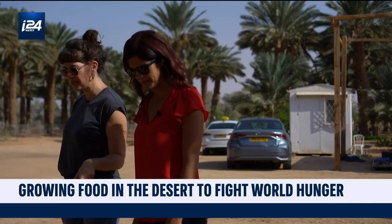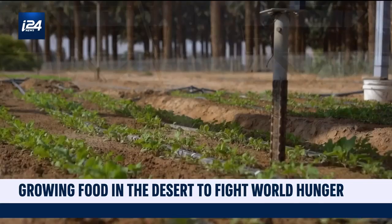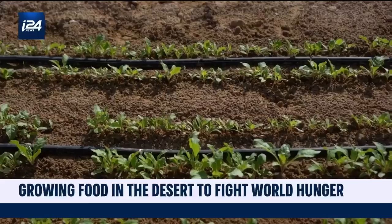Dr. Tali Zahar explains that the program has grown everything from tomatoes and lettuce to spinach and kale through this new autonomous system. But it has taken time and patience to develop the experiments and turn them into reality. The main idea of agrovoltaics is actually to harvest the sun twice. You're using the same land for producing food and producing energy.